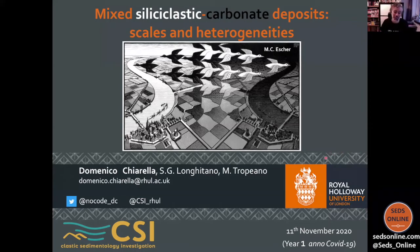Thank you very much, Ola. Good afternoon to everyone that decided to spend a couple of hours this afternoon listening to my talk, where I can share my knowledge and my doubt about mixed siliciclastic carbonate deposits. Before I start, I would like to thank Sergio Longitano and Marcello Tropeano, who appear in my publications on the topic. More than 10 years ago they introduced me to the mixed world — basically they dropped me in the field and said we need to understand what's going on with this strange deposit. But it was a good start, and we are still continuing to work on the topic.